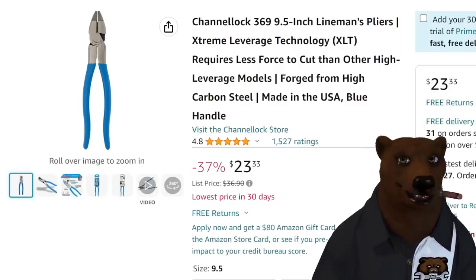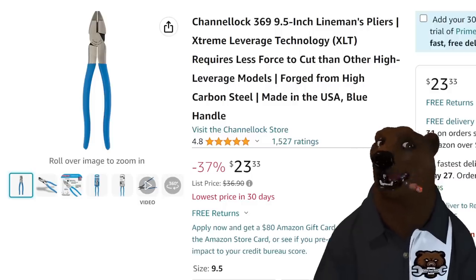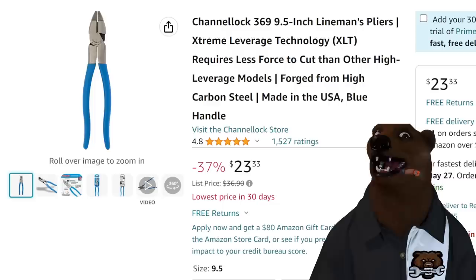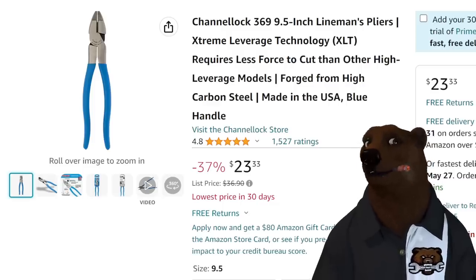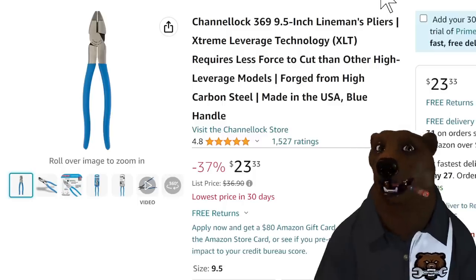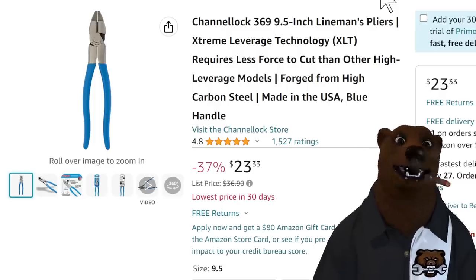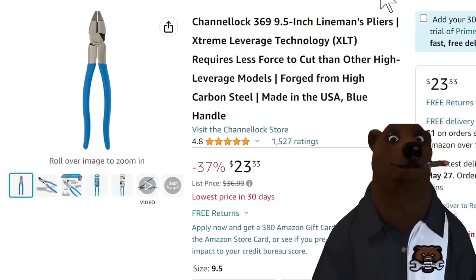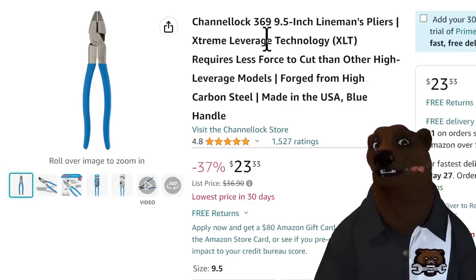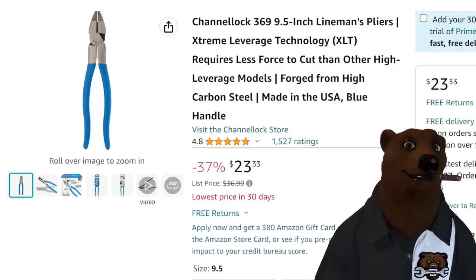Channellock — when I can find me some Channellock deals, you know I'm all over that stuff. Channellock 369, 9.5-inch lineman's pliers, model 2333. These are good solid lineman pliers. I could not believe the price on this because constantly on Amazon they're always inflating the sale prices — but this one's really on sale. Normally sells for between $32 and $35, so this is a huge price drop. Good solid lineman pliers from Channellock — made in the USA, which is one of the reasons I'm such a big fan.